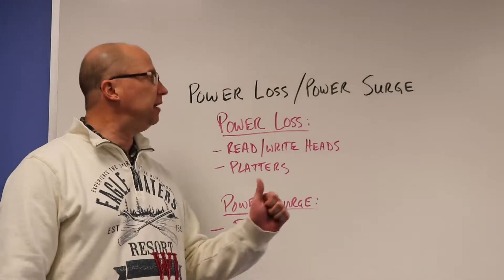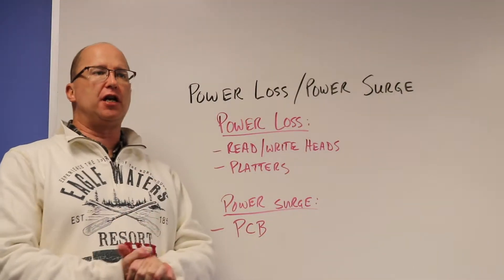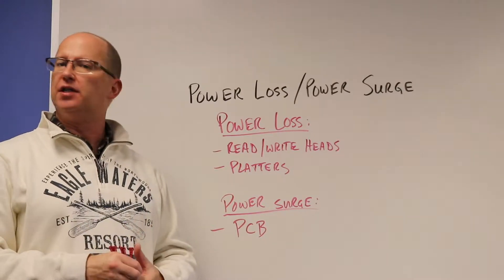Hey, this is Bruce from Gillware. Today we're talking about power loss or power surge. This is a common occurrence we kind of see more in the summer months.